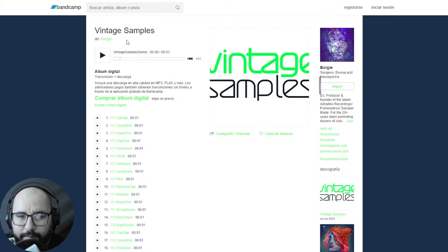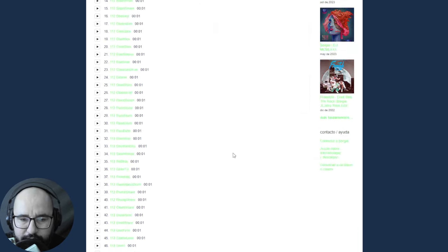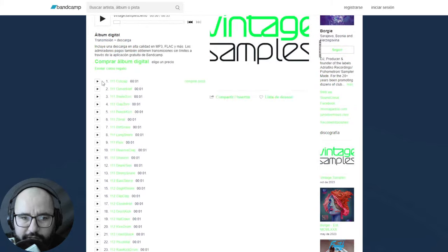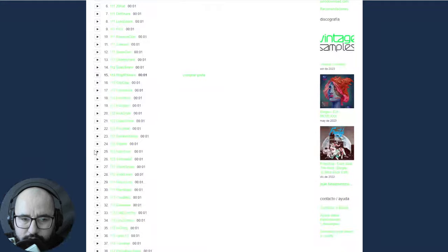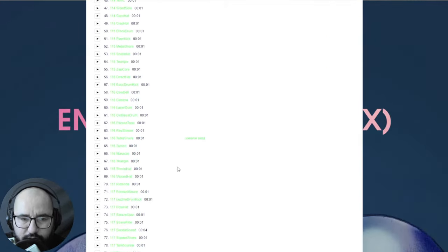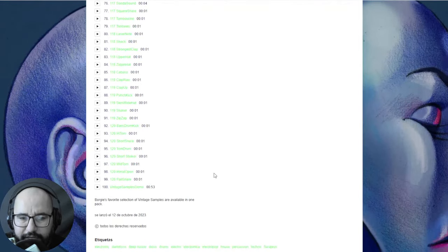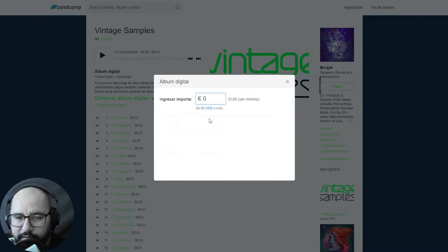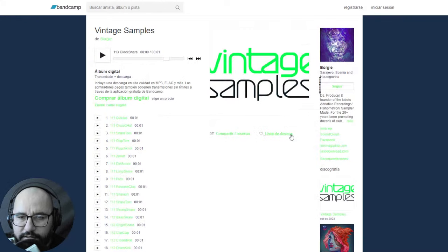Also we have a sample pack by Borgi called Vintage Samples. You have different categories — kicks, snares, toms, claps, shakers, maracas, tambourines, and stuff like that. To get them for free, you click where it says 'buy digital album,' put zero in the price field, and you can download the content to your computer.